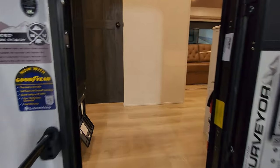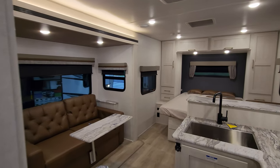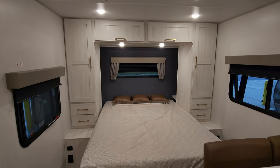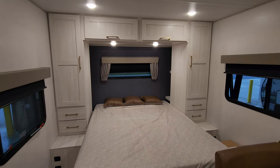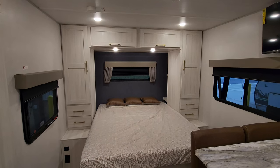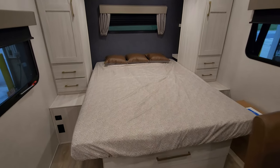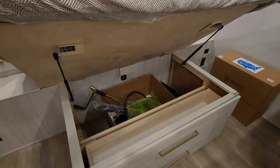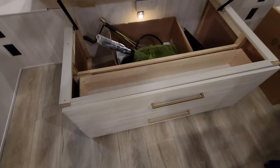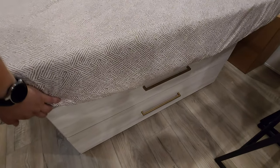Walking up into your new Surveyor Legend, we're going to start up in the front section, which is your bedroom area. There's going to be a little bit of wood color change, floor color change, hardware on your cabinetry and stuff as well — I'll put a list down below. You have a 60 by 80 queen bed. The bed does raise up, there's some storage under there, a motion light under there, and there are a couple drawers built into the foot area of the bed base.